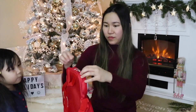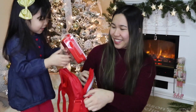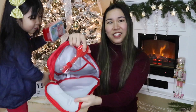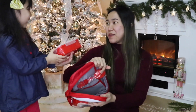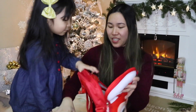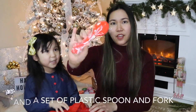Let's open it — look at that! Oh my goodness, it's so tiny! It's a set — there's a Jollibee inside! Jollibee!